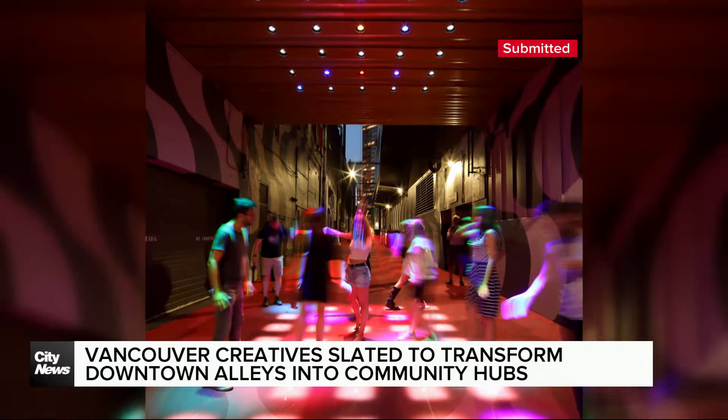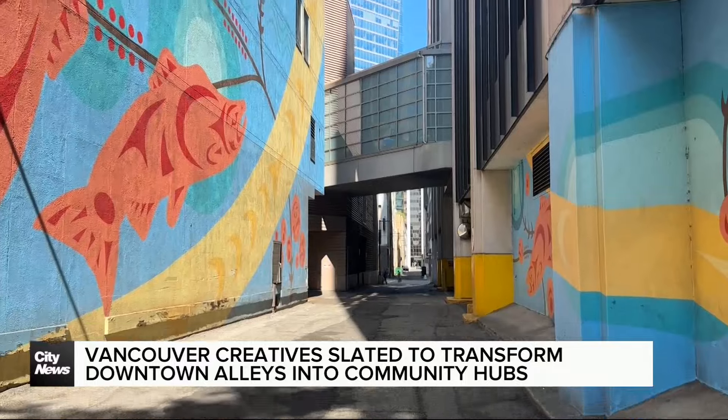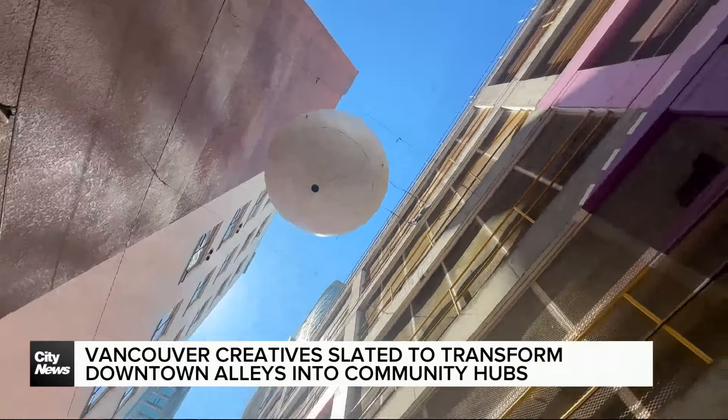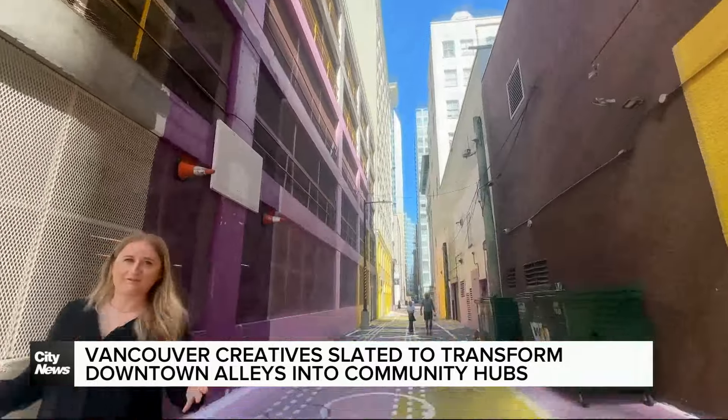With three alleys already serving as public attractions, including one on Smythe Street and another one off of Granville, HCMA has aspirations to transform more, to bring the community together.